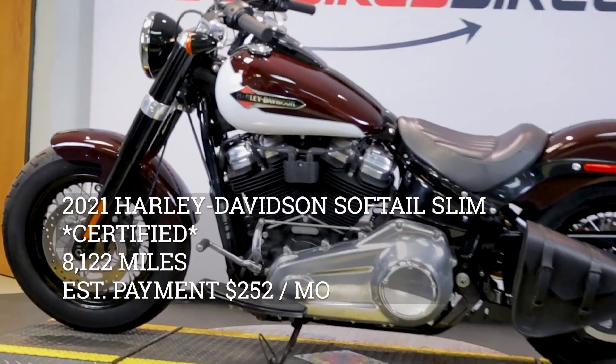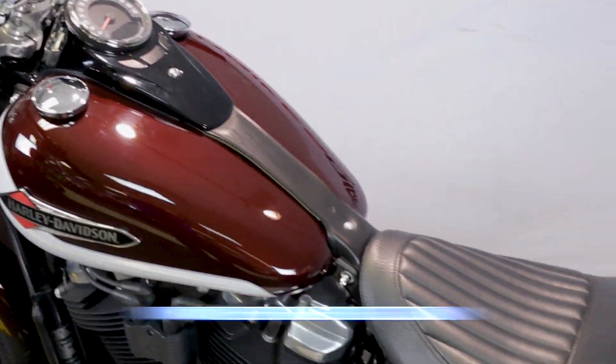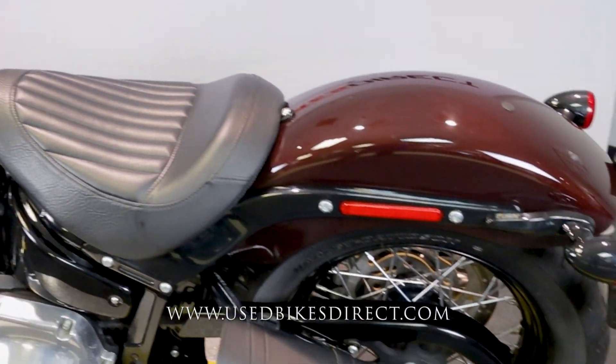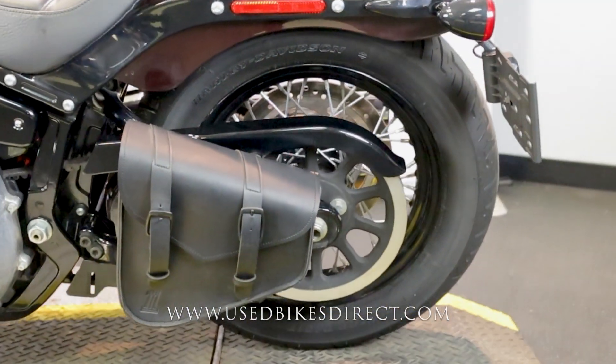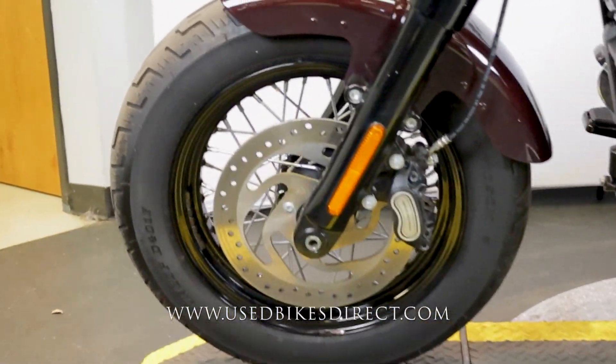Hey everyone, Nick again from UsedBikesDirect, checking out this 2021 Softail Slim. Hop on the website usedbikesdirect.com to see those detailed photos and specs, or give us a call with any questions at 866-576-2453.